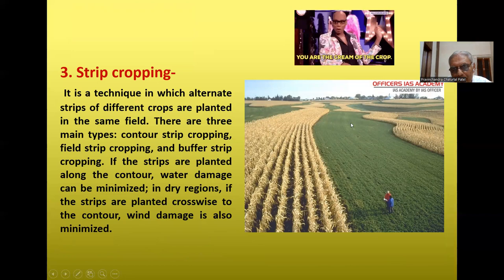Strip cropping is a technique in which alternate strips of different crops are planted, such as wheat and pulses. There are three main types: contour strip cropping, field strip cropping, and buffer strip cropping. If strips are planted along the contour, water damage can be minimized in dry regions. If strips are planted crosswise to the contour, wind damage is also minimized.